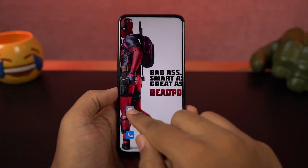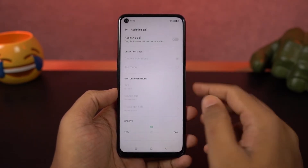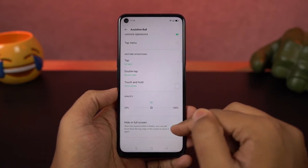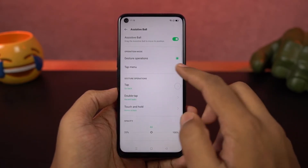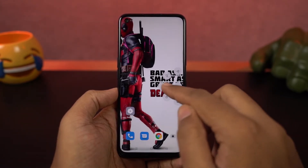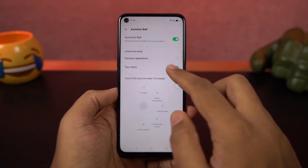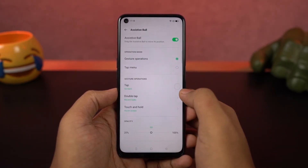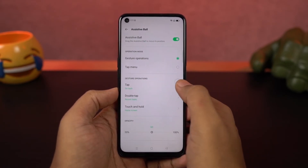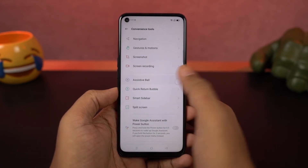Next we have assistive ball. In case navigation gestures aren't really your thing but you still want a more immersive experience, you can enable assistive ball. Once enabled, you'll see a floating bubble that can do multiple actions. First you need to select the operation mode — you have gestures and tap mode. With gestures, you can tap once to go back, double tap for multitasking, and touch and hold to go home. If you select tap, once you click it, you get additional options just like iPhones and iPads.